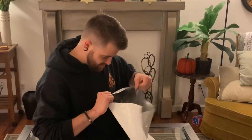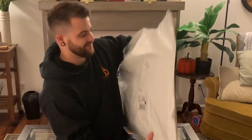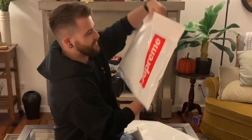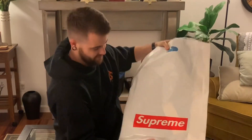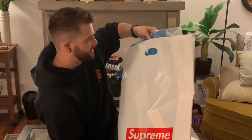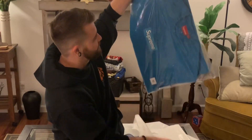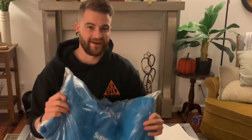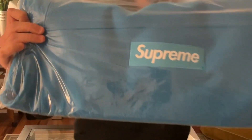Oh my god, okay — we still have it in the Supreme bag and as you can see it's poking out right there. Whoa, that is fire dude. Close — yeah, so there it is.